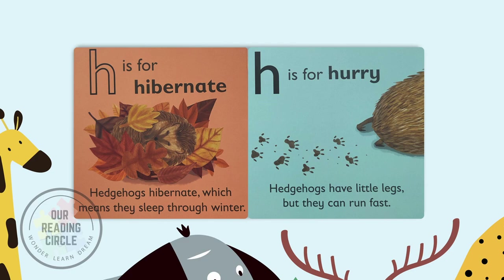H is for hurry. Hedgehogs have little legs, but they can run fast.